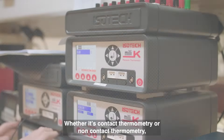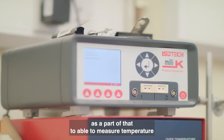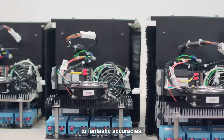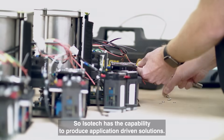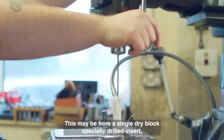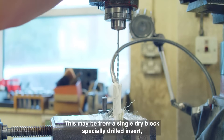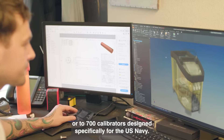There's contact thermometry or non-contact thermometry — as part of that we're able to measure temperature to fantastic accuracies. Isotec has the capability to produce application-driven solutions. This may be from a single dry block with a specially drilled insert, to 700 calibrators designed specifically for the US Navy.